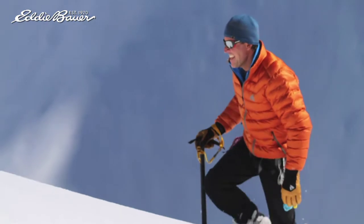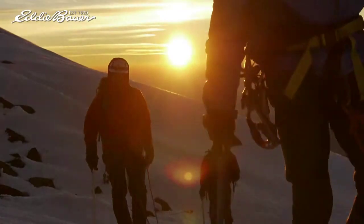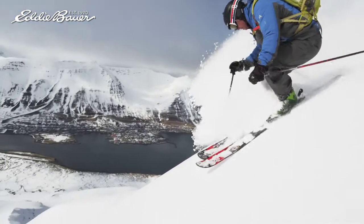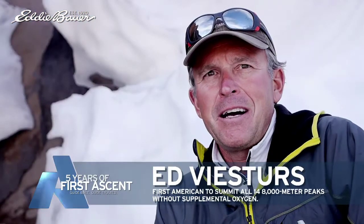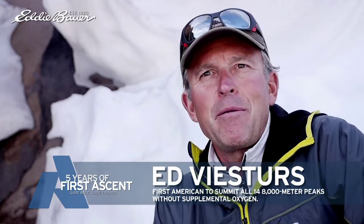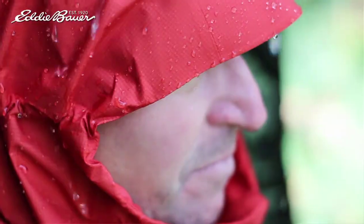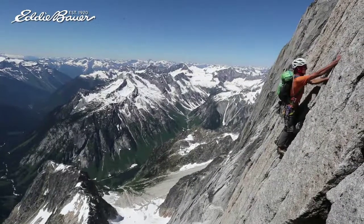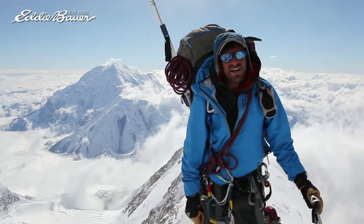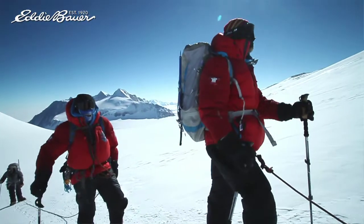I've been able to be part of what we call the Guide Build process. As guides, we get to help design the products that we use, that we live in, that we rely on. It's been an amazing journey — basically starting with blank pieces of paper. We built clothing, tents, sleeping bags, backpacks, and we're allowed to not only test the product before it gets to you, but we're able to add features that we want and take away things that we feel aren't necessary. Weight is critical, efficiency is critical.